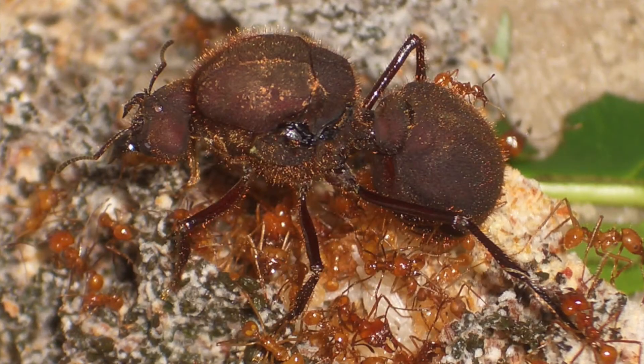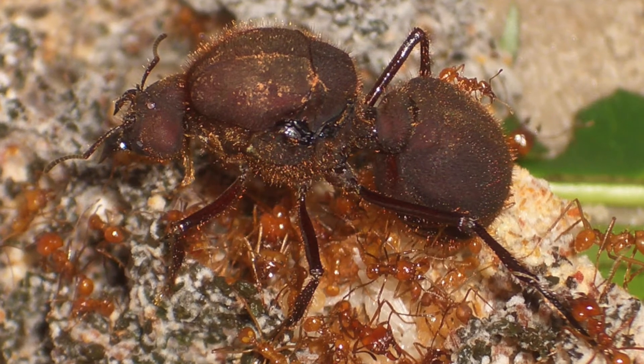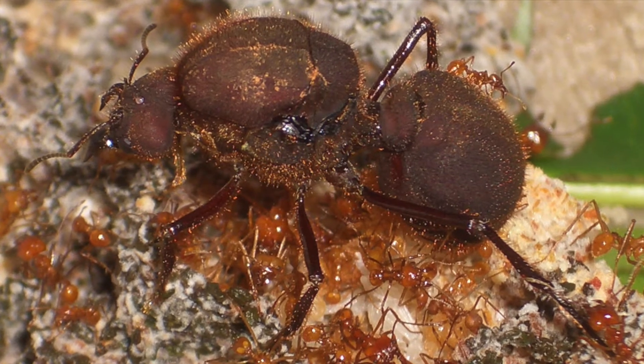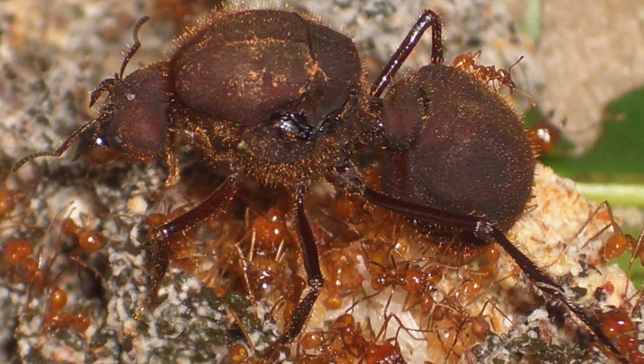The nest and fungus garden is also where the queen lives. After mating, the queen spends all her life in the fungus garden where she continuously lays eggs to add to the colony's population, which can reach up to 5 million ants. Most of the ants in the colony will live for a few years, but the queen can live up to 15 years.